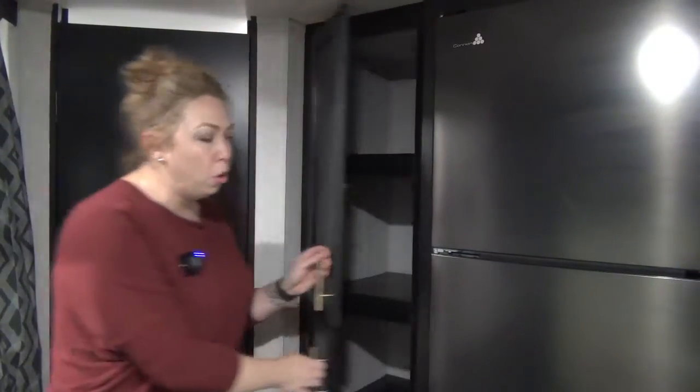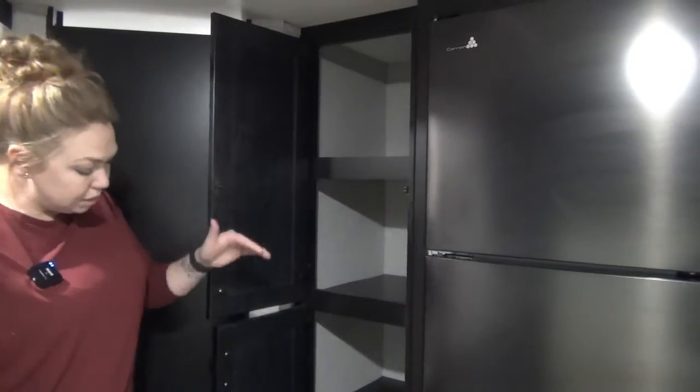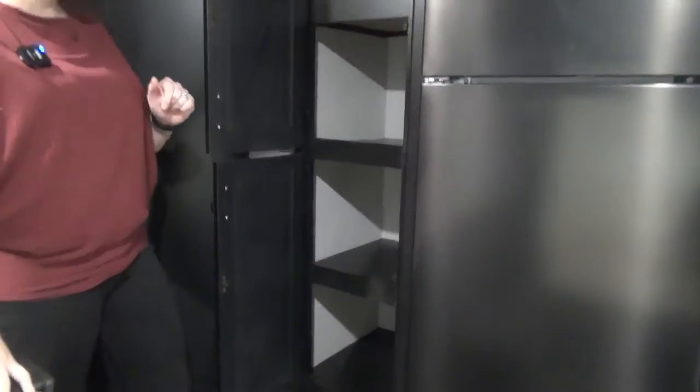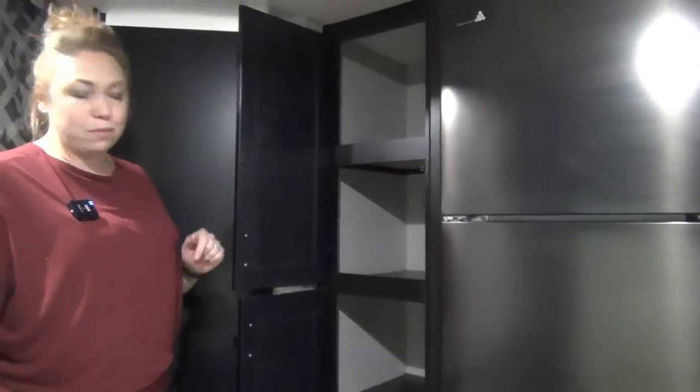When I was showing you the fridge I kind of forgot to talk about the pantry, so let me open this up really quick. Lots of nice big shelves and there is another one down here as well, so no shortage of pantry space. Use half of it for linens, half of it for food — lots of room.